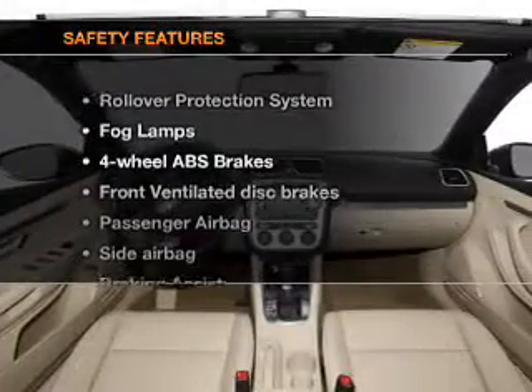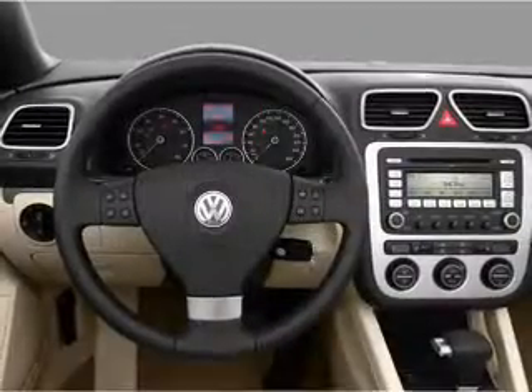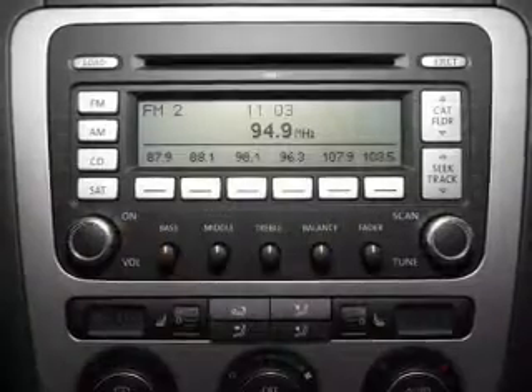If safety is a high priority, rest assured knowing that these top safety components are included: front ventilated disc brakes, passenger airbag, side airbag, traction control, stability control, daytime running lights, and a low tire pressure warning.